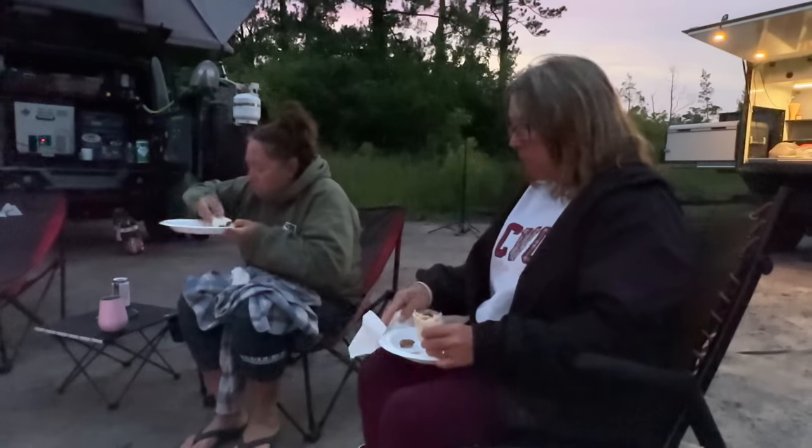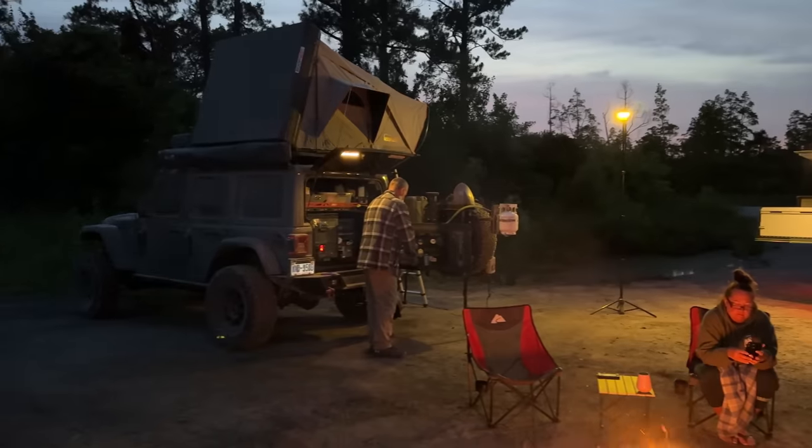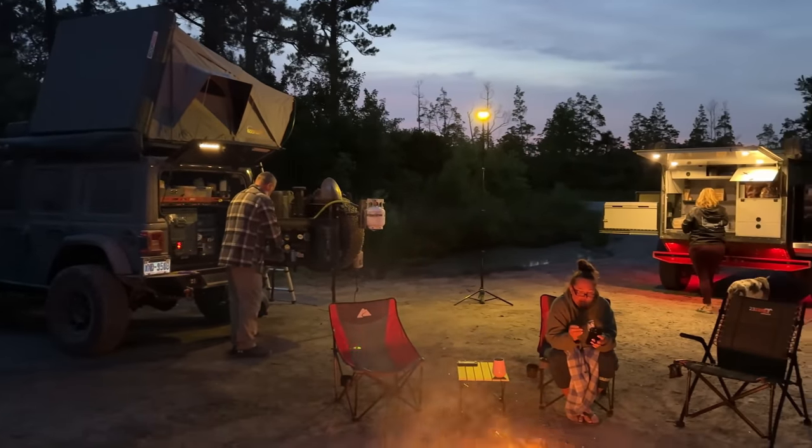After an incredible meal, it was time to sit around, relax, enjoy the campfire, and each other's company for another night.